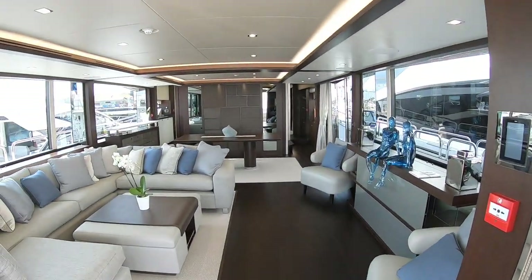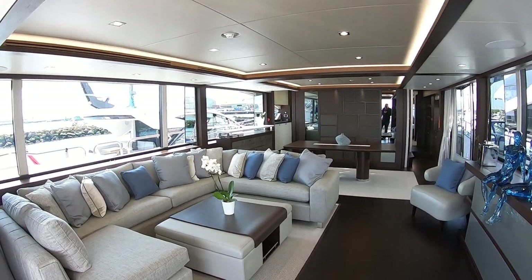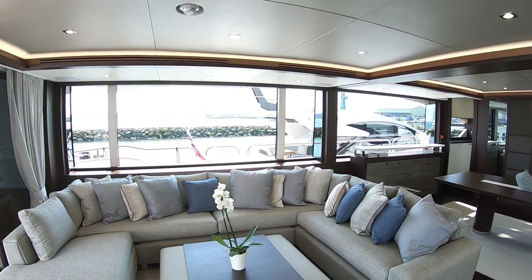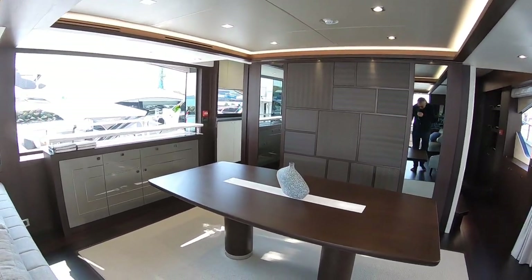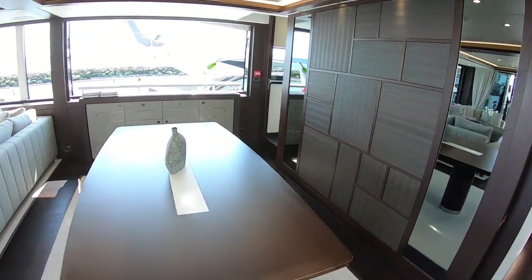Right, here we go. We're going to start with the interior on this boat and then we'll work our way out from there. So this is the saloon, which as you'd expect on a 95 foot boat is vast and really well lit. Brilliant, huge windows on either side.